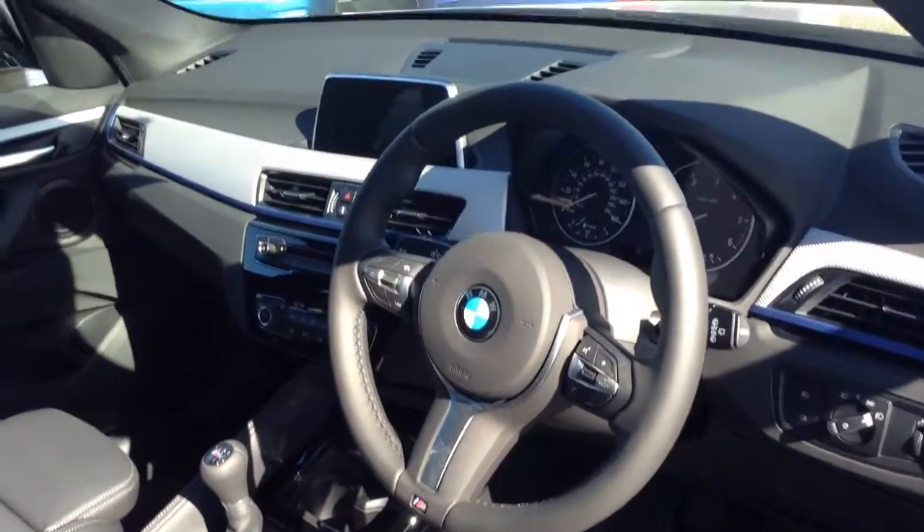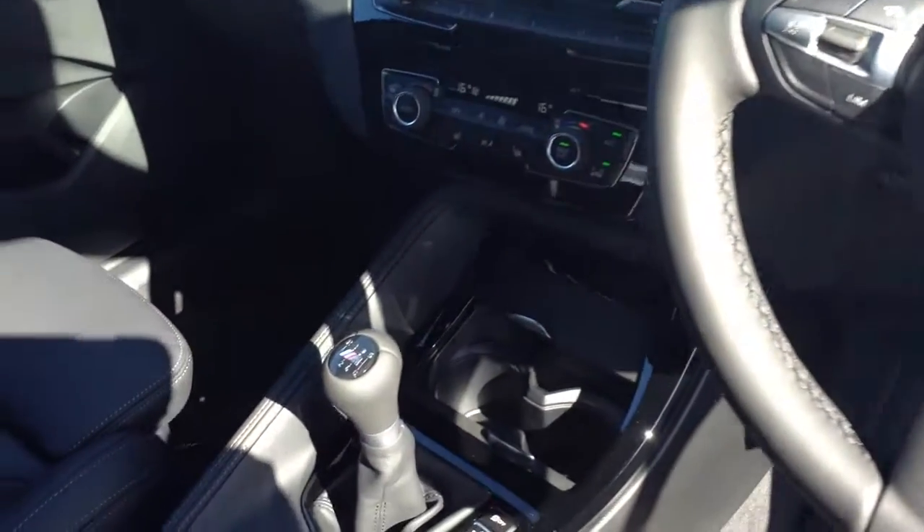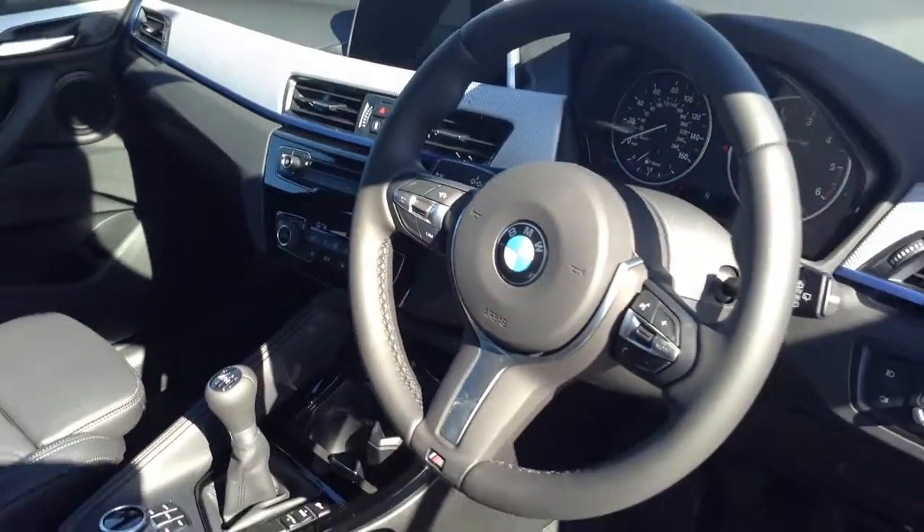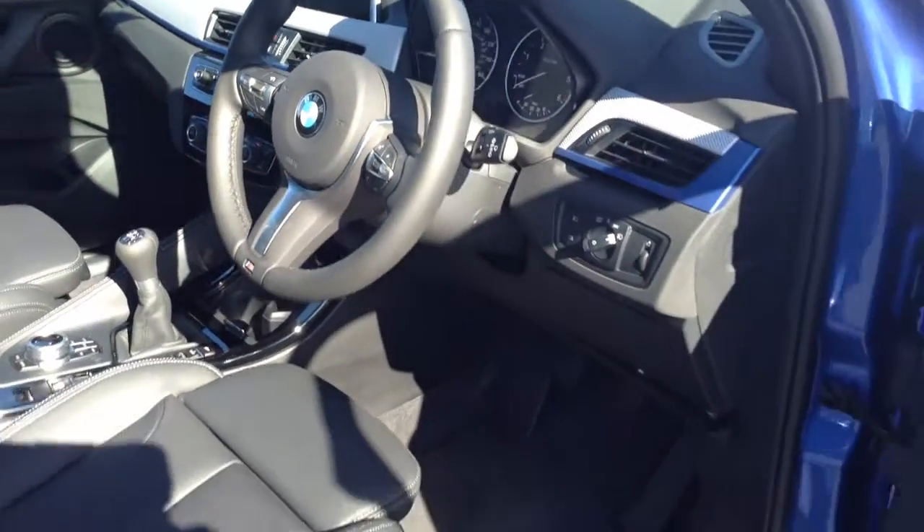M-Sport steering wheel, M-Sport gear stick. The car's complete with sat-nav, DAB radio, Bluetooth, automatic lights and wipers.